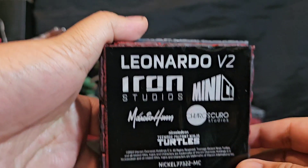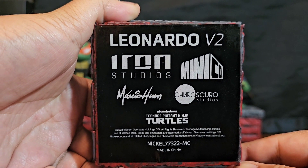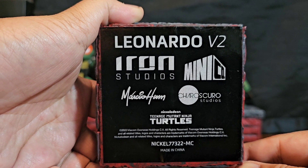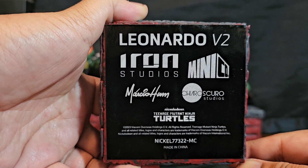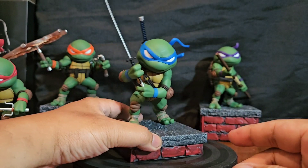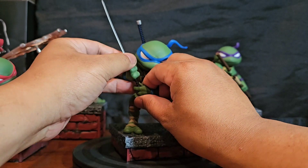So yeah, this is what the bottoms look like — version two. Kairo Scuro Studios mark, by the artist Mario Ham — the sculptor. Either way, yeah, these things are great.